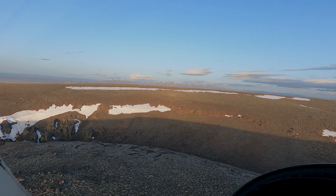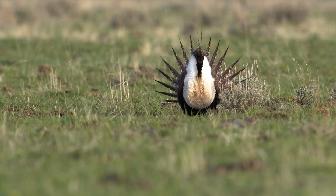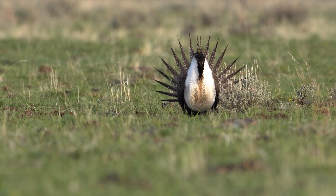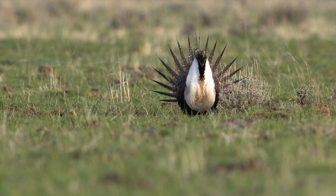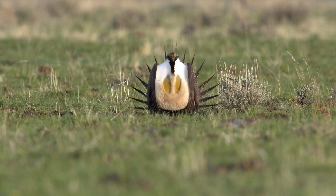We really hope to see similar success in our upcoming lek searches by air in the next few years, because even finding a handful of new leks in a pack can really help with the population estimate as some of these historic leks continue to go unoccupied.